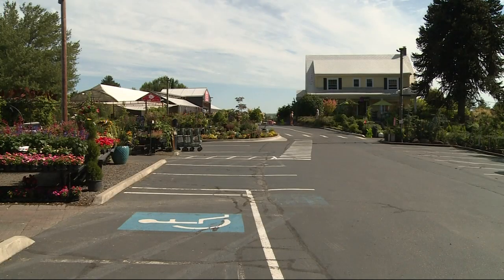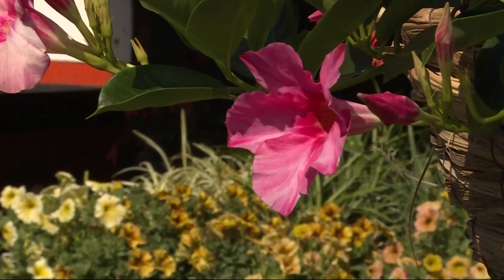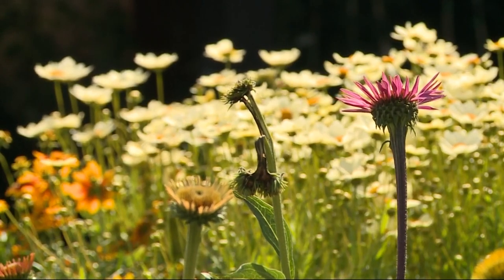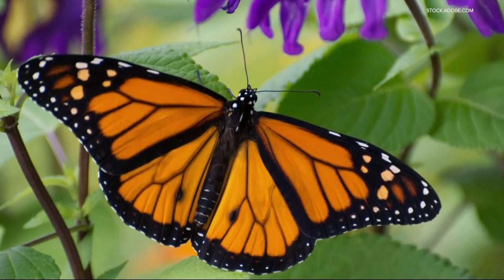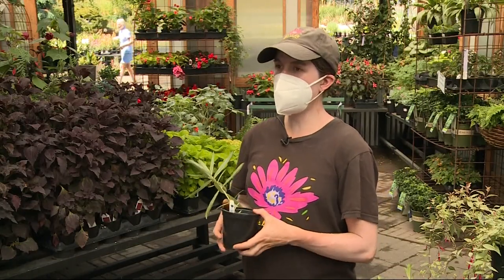At Cornell Farm Nursery in southwest Portland, every flower is something to behold. And so many are more than just pretty — they attract pollinators like hummingbirds, bees, and butterflies, the latter being top of mind, especially seeing the rapid decline of monarchs.